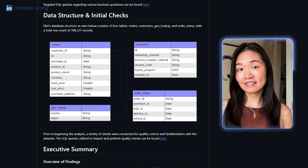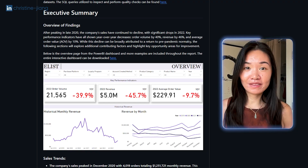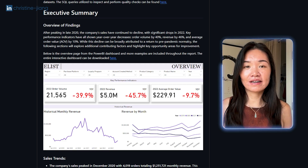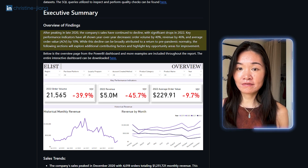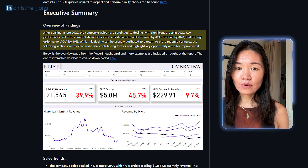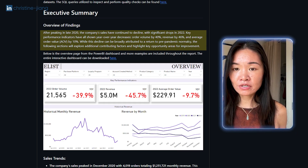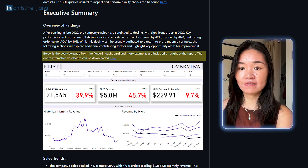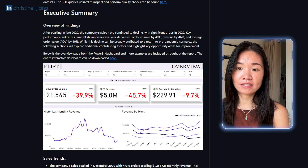When it comes to the executive summary, this is where we have the juicy stuff — if a stakeholder just wants to know the important findings, this is where they come. It's really simple: a three-to-four sentence summary of your main findings. In this example: 'After peaking in late 2020, the company's sales have continued to decline, with significant drops in 2022. KPIs have all shown year-over-year decreases — order volume, revenue, and AOV. While this decline can be broadly attributed to a return to pre-pandemic normalcy, the following sections will explore additional contributing factors and highlight key opportunity areas for improvement.' He also includes a snapshot of the high-level dashboard so someone can get a glimpse of the visualizations.